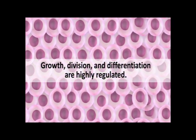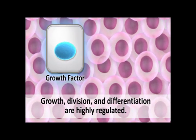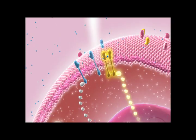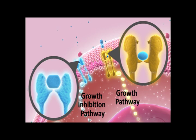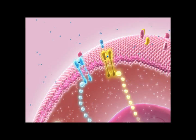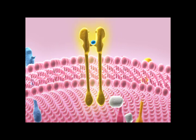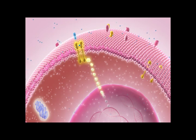In normal cells, growth, division, and differentiation are highly regulated processes. Some signaling molecules, called growth factors, promote cell division, while other signaling molecules cause cells to stop growing. Many signaling molecules, including growth factors and growth inhibitors, bind receptors on the surface of the cell. In many cases, receptors must interact with one another, or dimerize, before they can become fully activated. Once activated, receptors activate relay teams of proteins inside the cell called signaling pathways, which carry messages from the receptor to the inside of the cell, and sometimes all the way to the DNA in the nucleus.